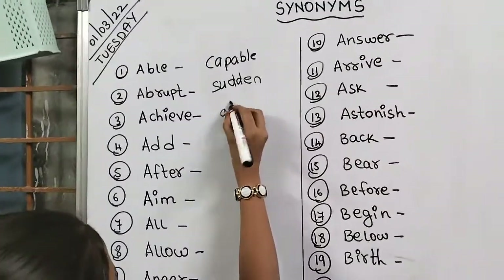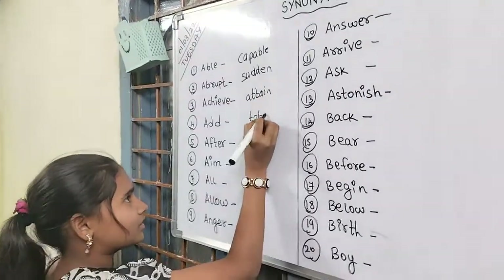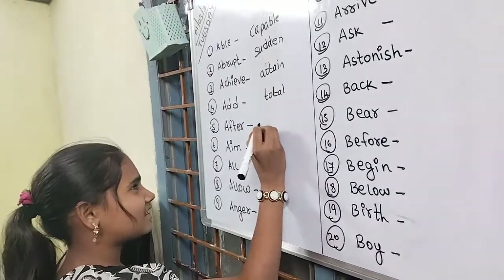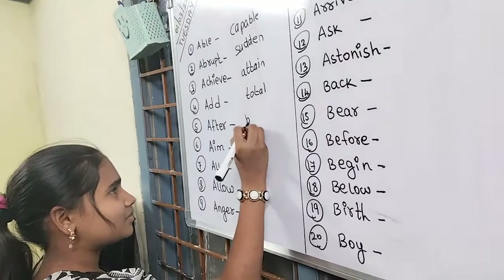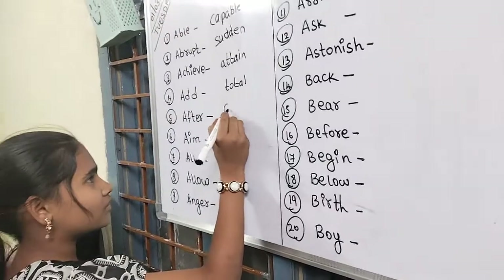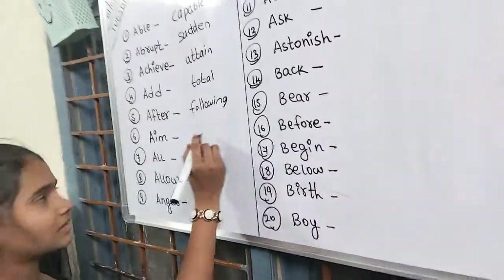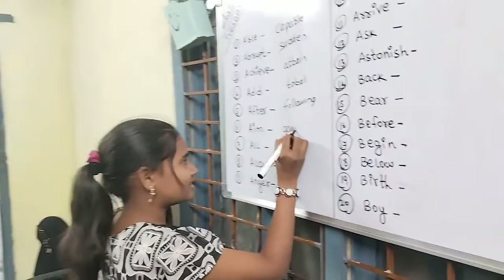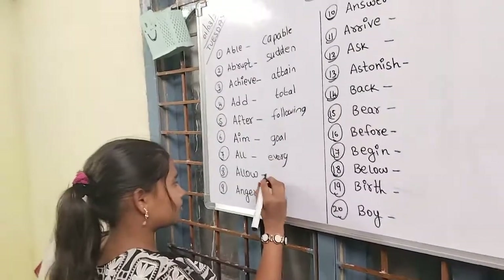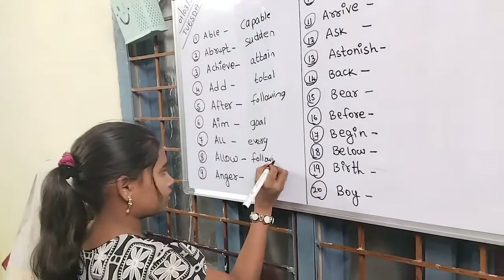Achieve, attain — yes, these words have the same meaning. It's very important for all students to have a strong, solid foundation in English grammar. Only then can you improve your communication skills, both spoken and written.